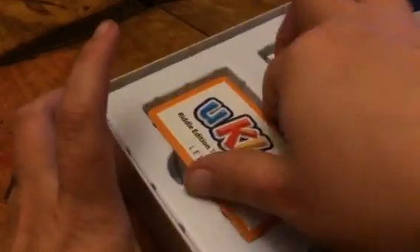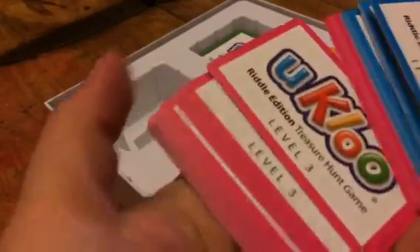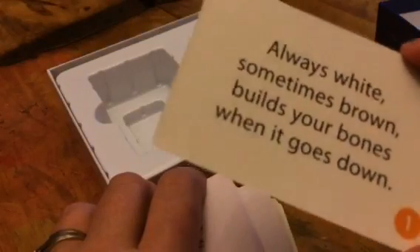Here are your riddle cards that they've supplied for you. You get three different levels: level 1, level 2, and level 3. On these are little clues, and what you're going to do with these is just pick out like three, four, five, or six of them — however long you want to make your treasure hunt.